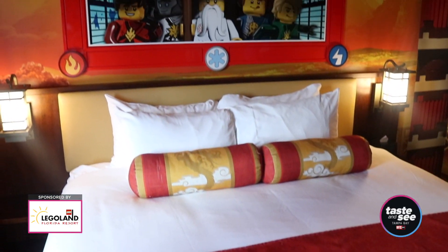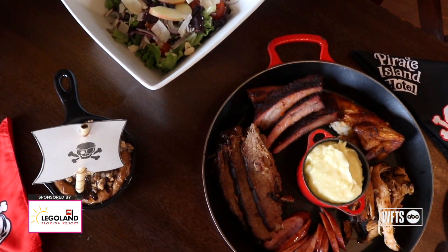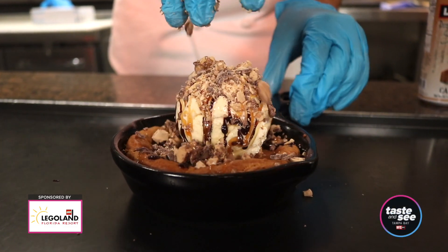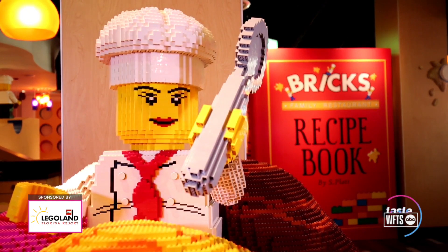Our Legoland Hotels aren't just a great place to stay — they're a great place to enjoy a meal with the family. We have four restaurants: Sandy's Castle over at the Beach Retreat, Shipwreck Restaurant, Skyline Lounge over in the main hotel lobby, and Brick's Family Restaurant, which is a buffet.